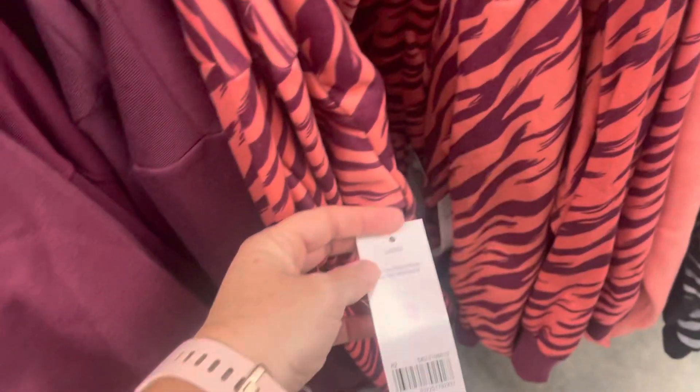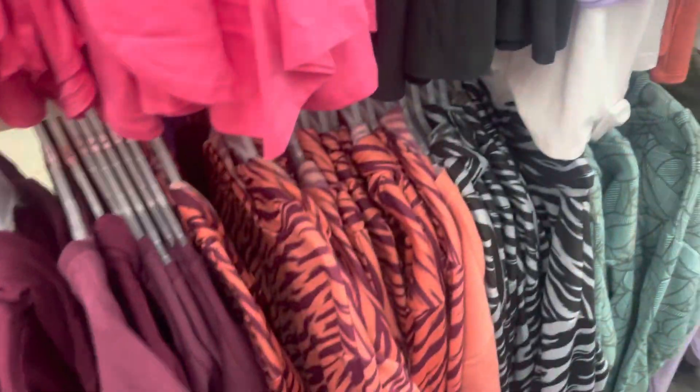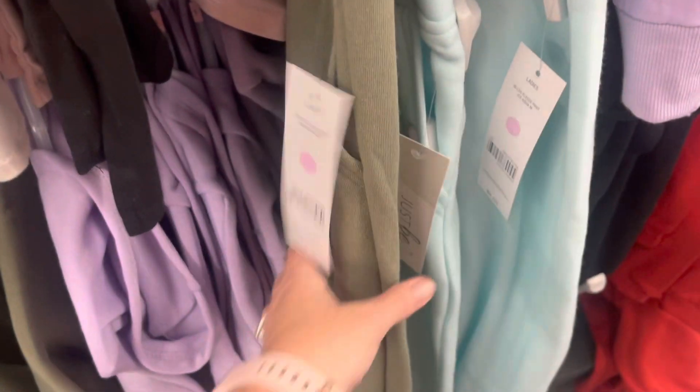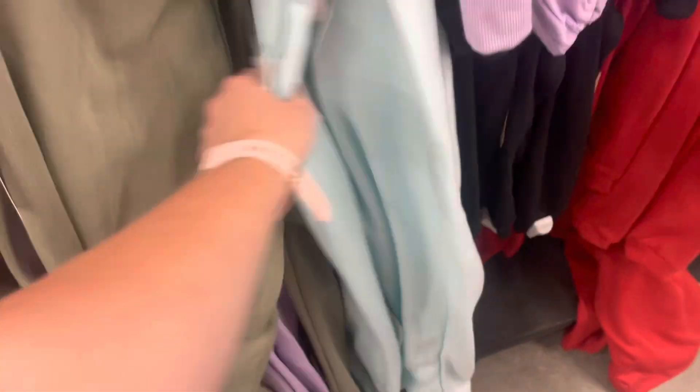This item is coming up $6, and this one is also coming up $6. This plain one is coming up $3. These pants are coming up $3 and these are coming up $5. So there's all kinds of hidden clearance in the clothes.